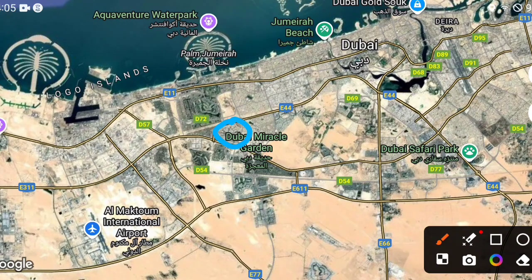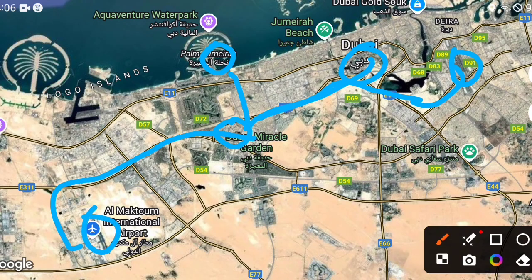On the map, Binghatti Royale is located in Jumeirah Village Circle. It is a maximum of 10 to 15 minutes to Palm Jumeirah, 25 minutes to Dubai International Airport, 15 to 20 minutes to Burj Khalifa, and 25 to 30 minutes maximum to Al Maktoum International Airport.